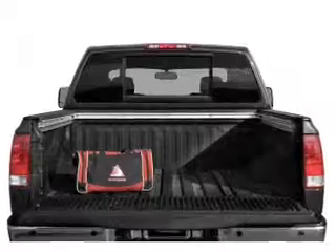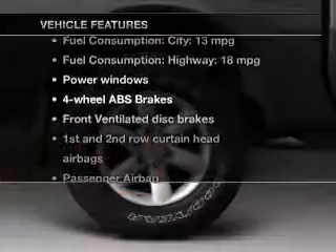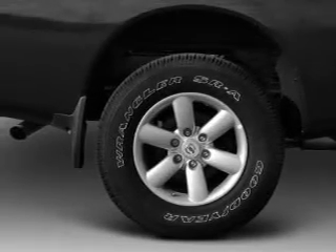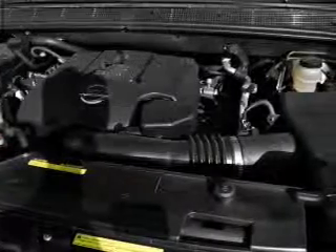With these notable features you won't want to miss out on the opportunity to own this amazing ride: power windows, cruise control, power steering, an adjustable tilt steering wheel, and air conditioning.